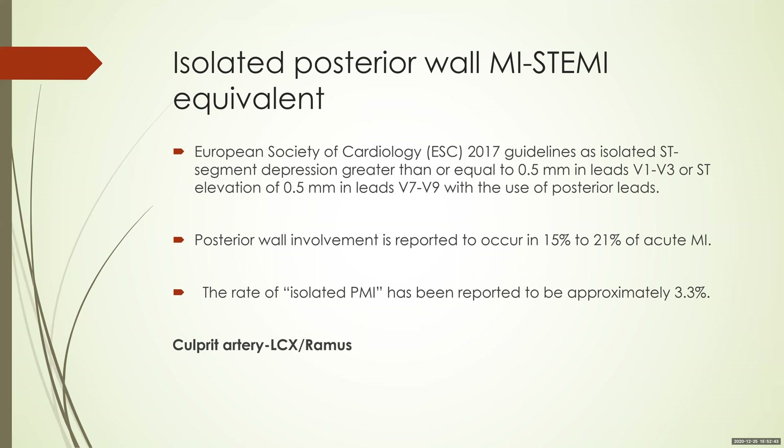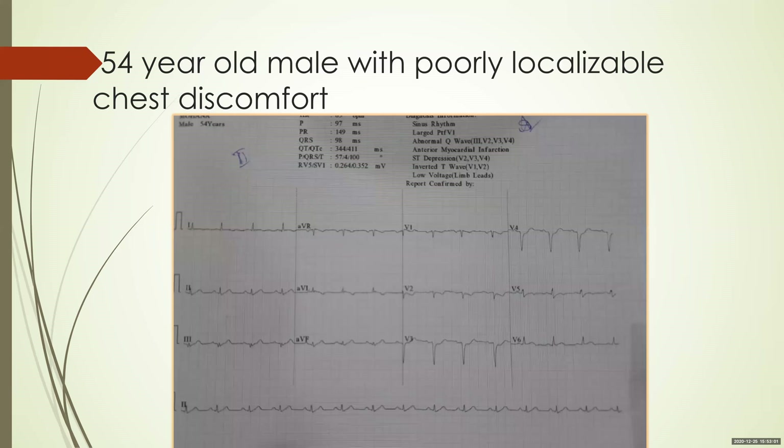Context is very important in these cases. Posterior wall MI is common — seen in around 15 to 21% of acute MIs. However, isolated posterior wall MI is rare, seen in only 3 to 4%. The culprit artery often turns out to be the circumflex or the ramus, usually the circumflex. To hammer these points, let's look at a few cases.